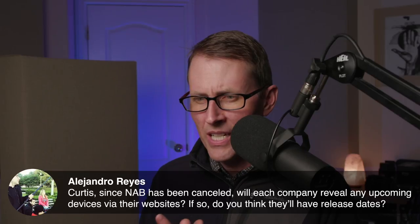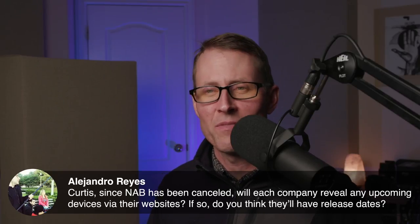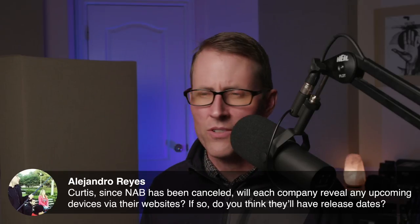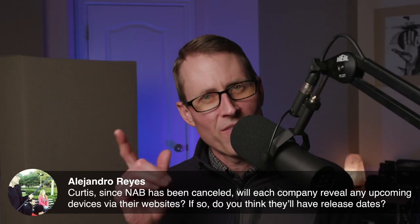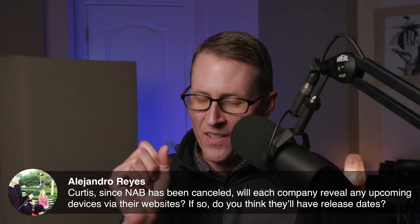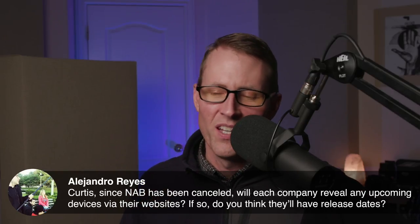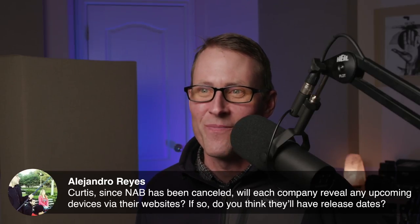Since NAB has been canceled, will each company reveal any upcoming devices via their websites? I think they're going to do online announcements. I know Blackmagic has done a lot of that already on the camera side. I assume Sound Devices and Zaxcom will be doing stuff like that as well. Whether or not they have release dates is another interesting question — different companies treat that differently. Some are more enthusiastic about getting information out about products in development, while others generally don't announce until they're ready to ship.